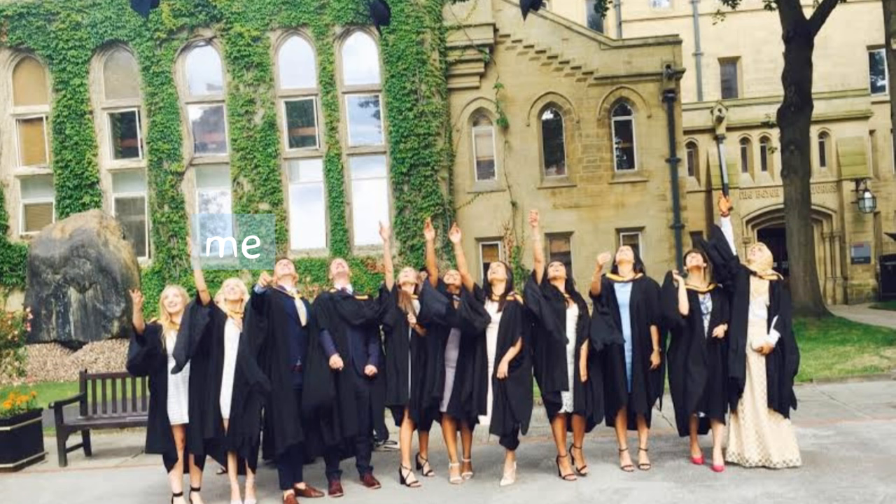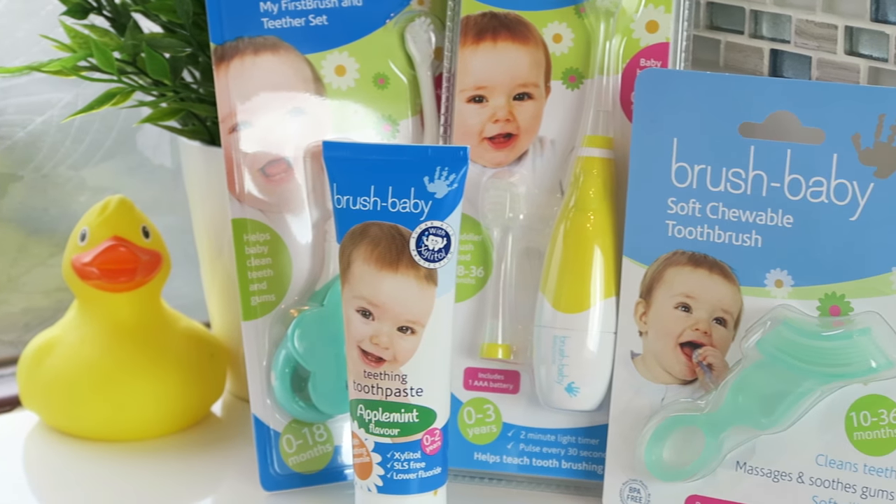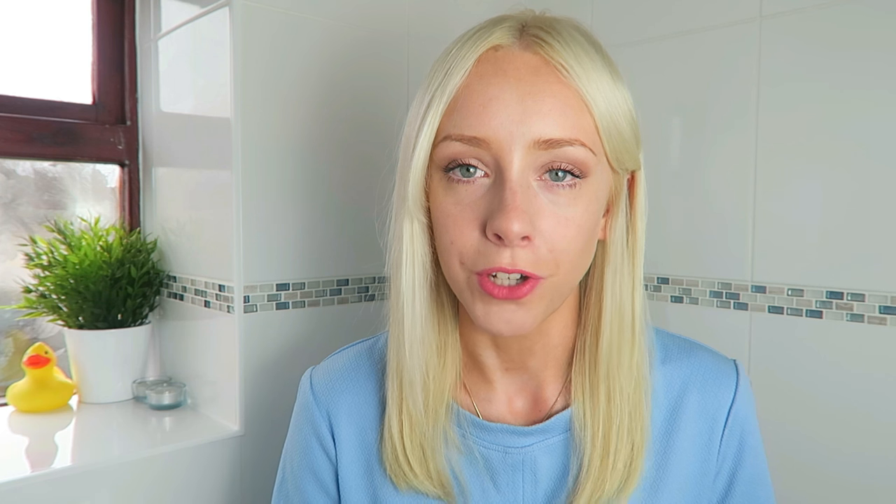I have a background in dental care as I am a recently graduated dental hygiene therapist. However, when it comes to brushing time with Oliver, we really struggle — trying to get his little mouth open long enough to brush those teeth effectively is proving quite difficult. We were kindly sent a range of age-appropriate Brush Baby products to try and help us resolve these brushing battles.